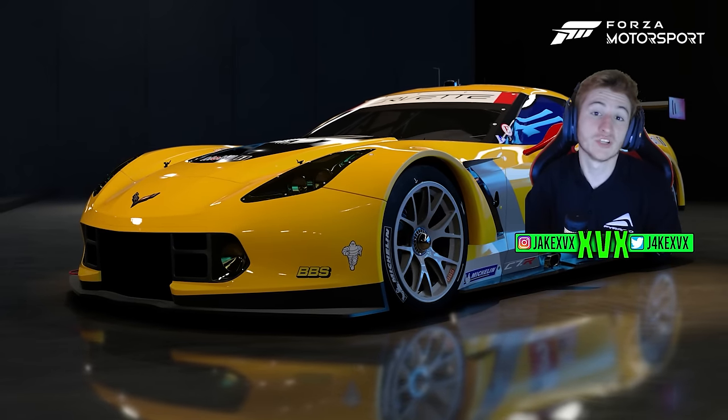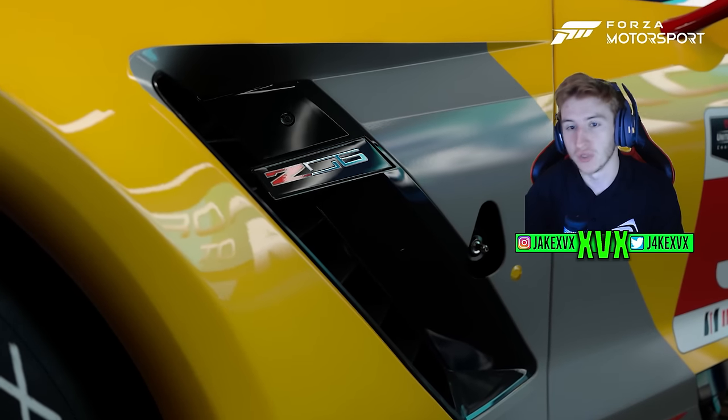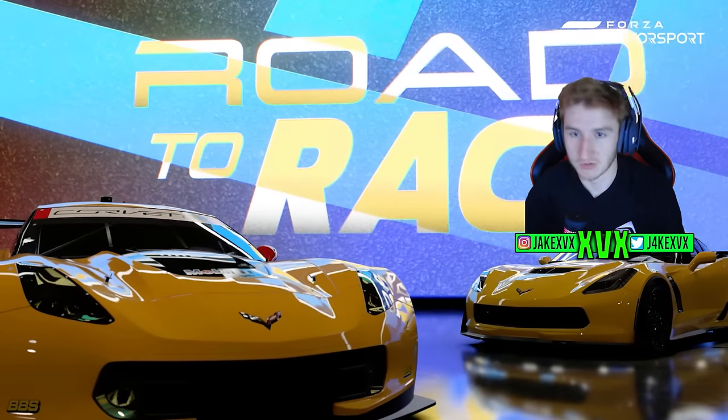Forza Motorsport Update 11 has just been announced. We know the new track, the new cars, and everything that's coming within this update. Let me talk you through the entirety of Update 11 for Forza Motorsport.